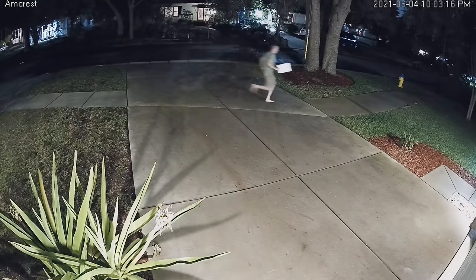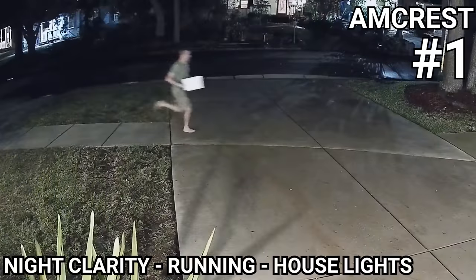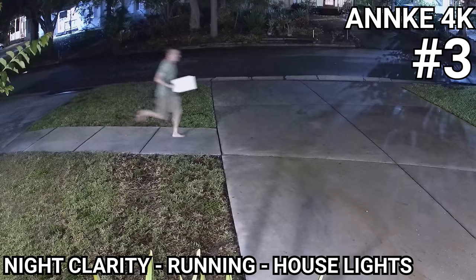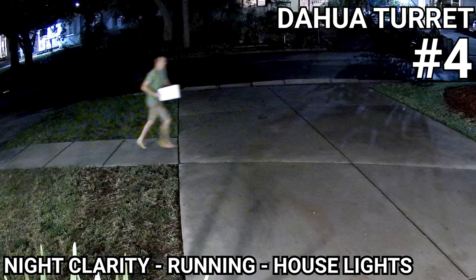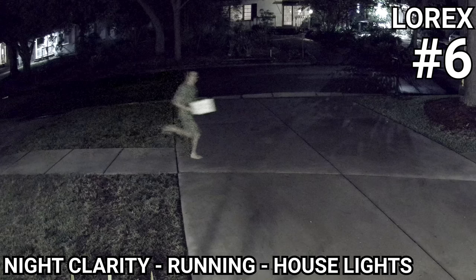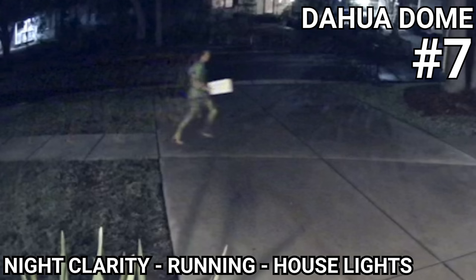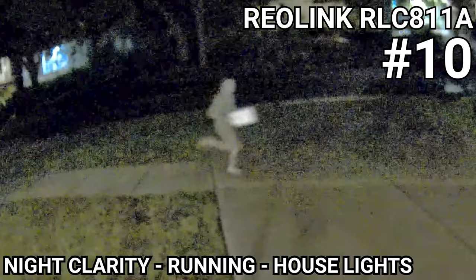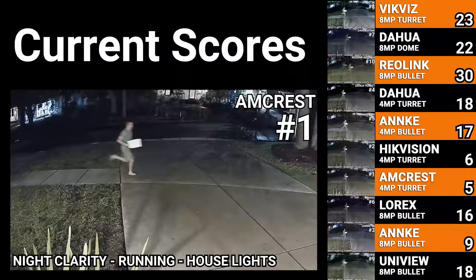The running test yielded similar results, but this time the Amcrest did the best job conserving my overall shape. The Empire Tech also did a pretty good job, but you can see a lot of dithering from the digital noise reduction. In third place was the Anki 4K camera, which has some blurring and smearing in the moving object but still produces an overall impressive image with lots of detail for such low light conditions. After that it was the DAWA 4 megapixel turret, then the Anki 4 megapixel, Lorix 4K nocturnal series, DAWA 4K dome camera, VicViz 4K turret, Uniview 4K bullet, and last again was the Reolink RLC811A.